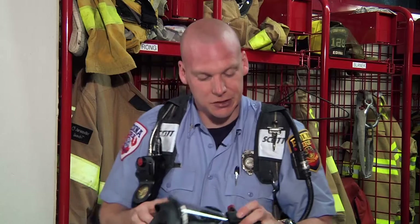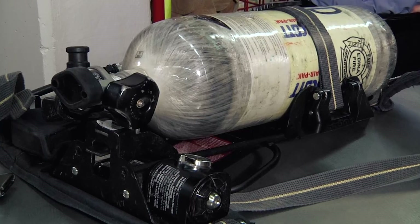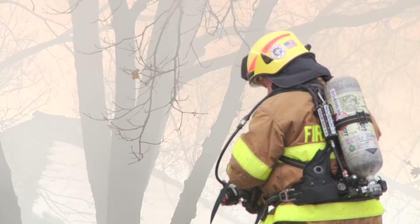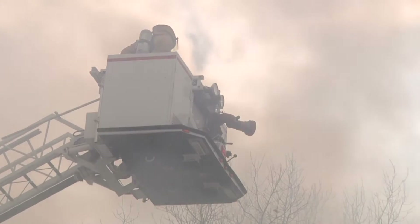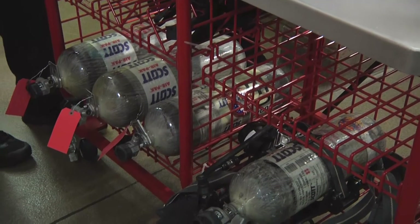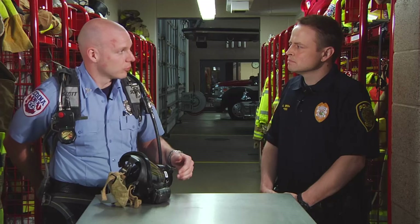The heads-up display gives us a constant reading of our air levels within the tank. We rate it upon pressure — this is a 4,500 PSI air bottle — which will give us, depending on the amount of work and what we're trying to accomplish, about 15 to 20 minutes of work time. That's a good normal work cycle. We come out and all these bottles are replaceable — you just slide the bottle out of the pack, replace a new bottle. We carry tons of spares on our trucks, and then we can go back in and do some more work.